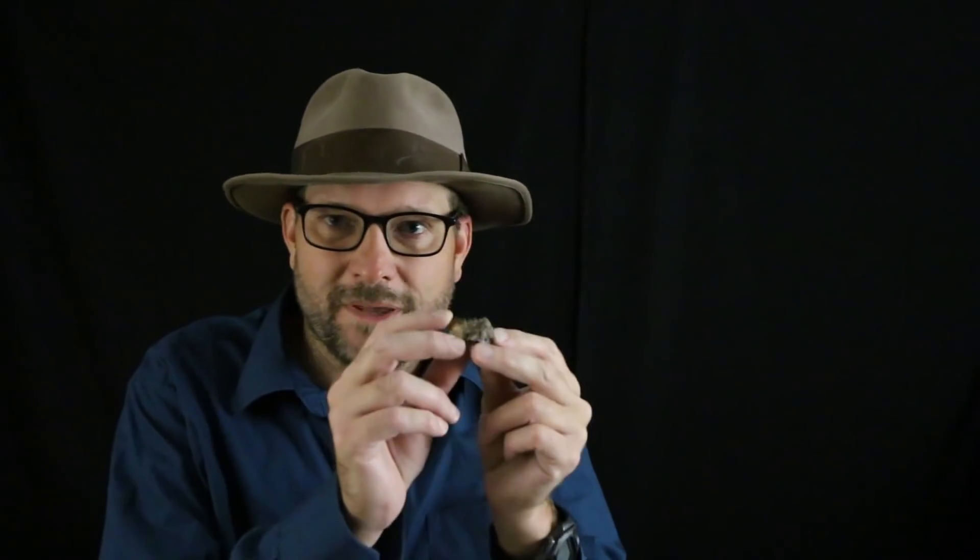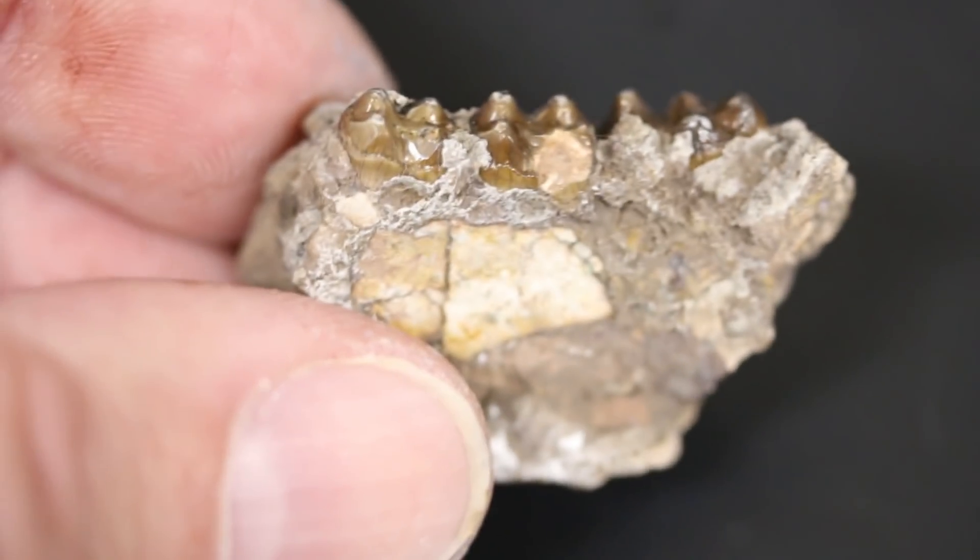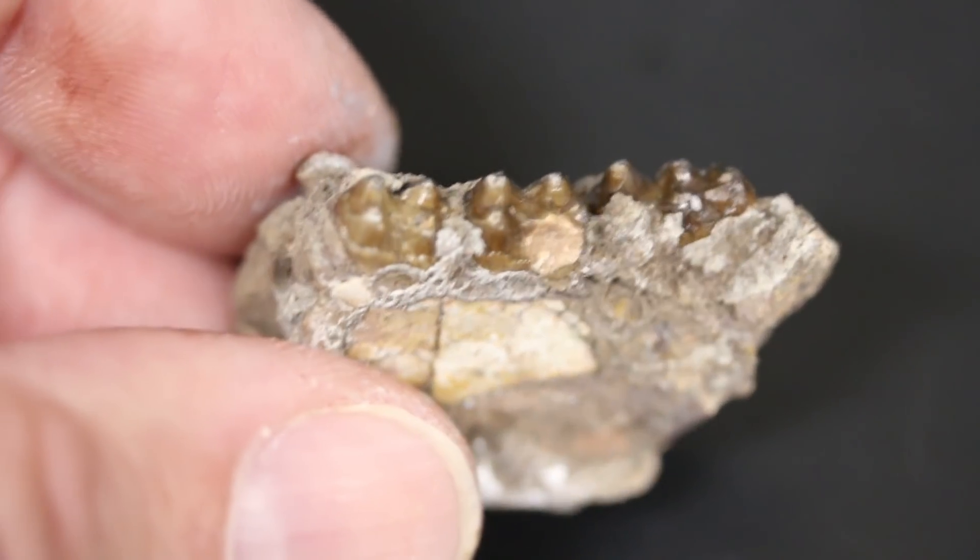I'm excited to talk about this month's fossil, which is a small specimen of a tiny Eocene horse — a lower jaw I found a couple of years ago.